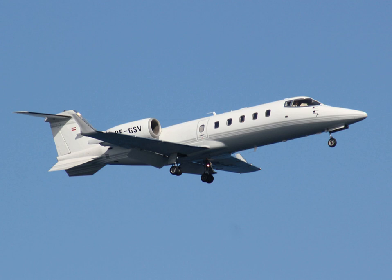The Learjet 60XR was a variation with upgraded Proline 21 avionics and slight improvements to the cabin, with production beginning at serial number 319. By 2018, a Learjet 60 can be had for $1 million or less.